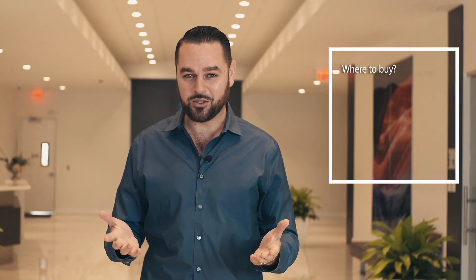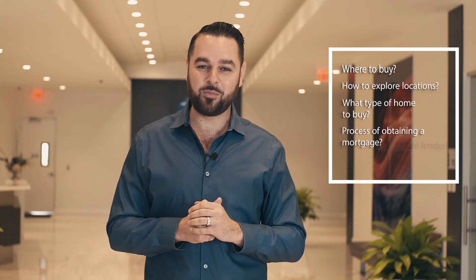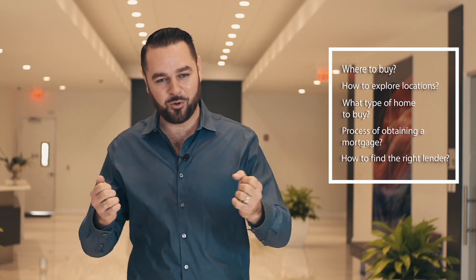Choices, choices. Make sure you take a look at all your available options and choose what suits you best. No matter what you choose, you will enjoy Florida. Want more useful information about how to obtain a mortgage, how to choose a location, or how much you can afford? Feel free to use the link below to download our presentation and subscribe to our channel for more information.